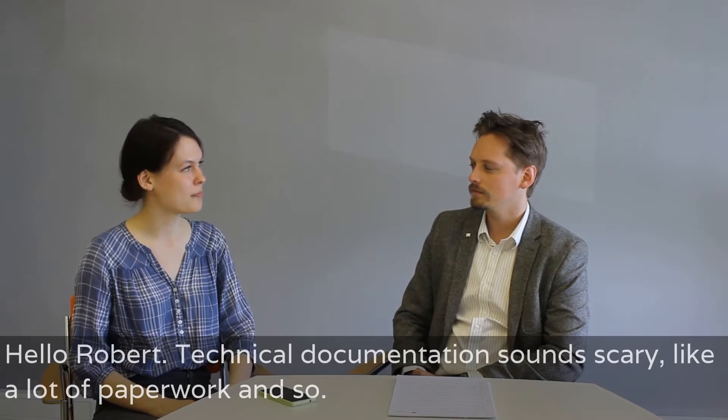Hello, Robert. Hello. Technical Documentation sounds scary, like a lot of paperwork and so. Can you tell us a bit more about it, please?